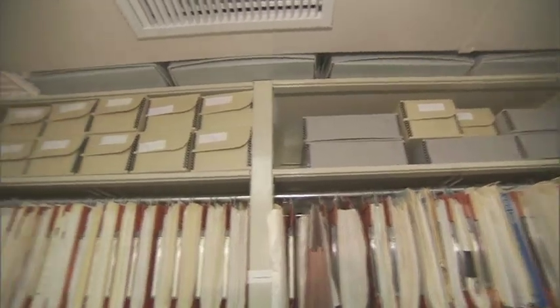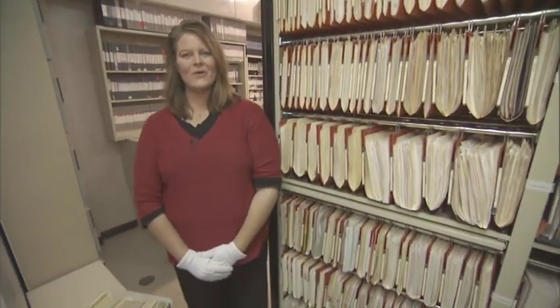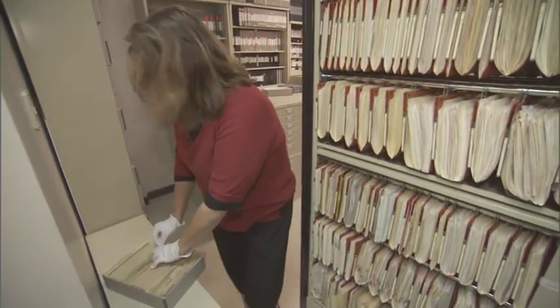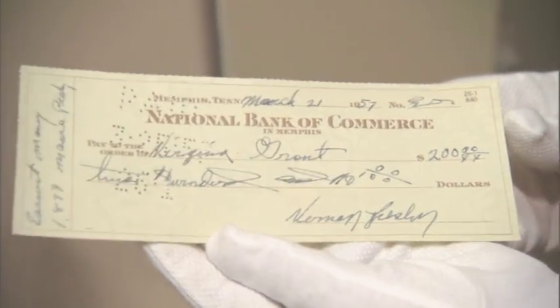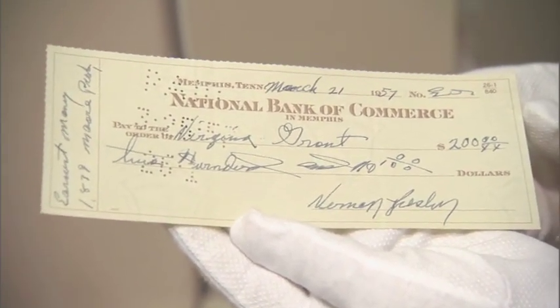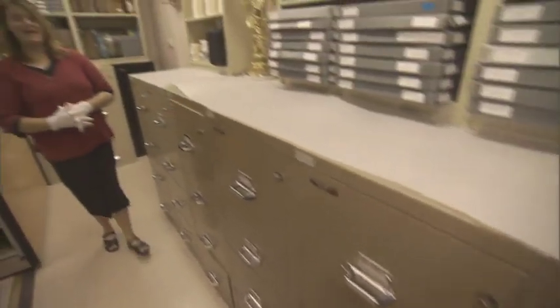Here in these boxes, we have almost every check ever written by or for Elvis. If you go to the box from 1957 and look at March, we find the earnest money check that Elvis gave to Virginia Grant, who was the realtor who helped him with buying Graceland. In the notes, you can see that it was for earnest money for the Moore property. Graceland originally was known as the Moore property, as it was owned by Mr. and Mrs. Thomas Moore before Elvis purchased it in March of that year.